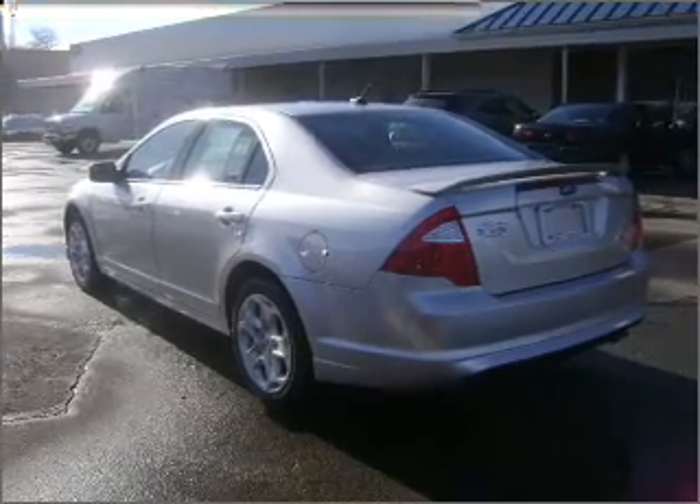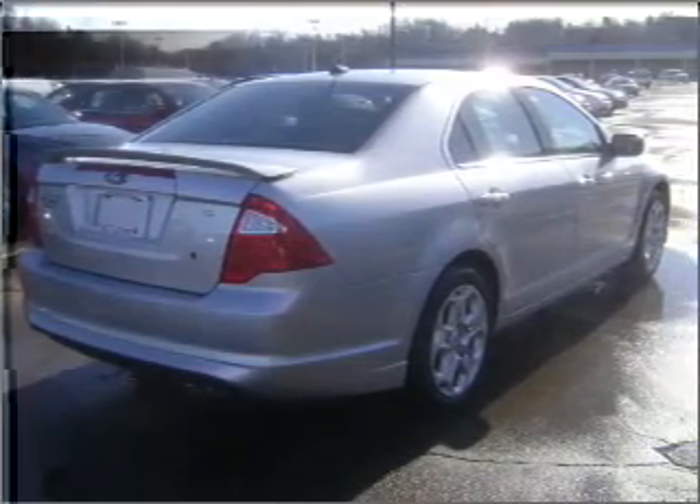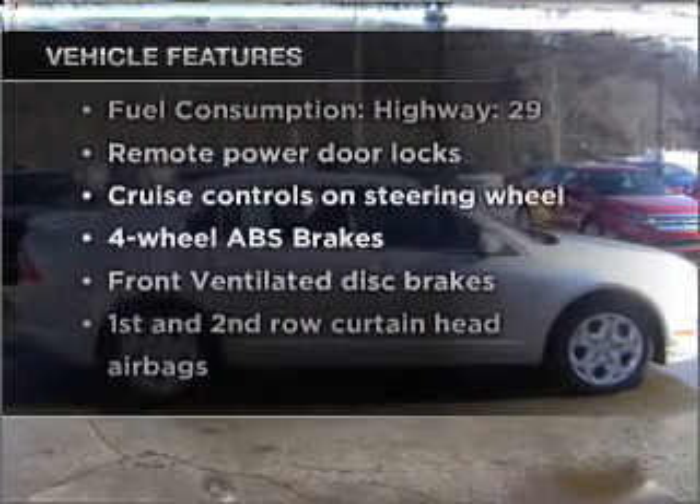Brake safely with the anti-lock braking system. Let the outside in with a built-in sunroof. Plus enjoy these notable features that are included in this vehicle: air conditioning,